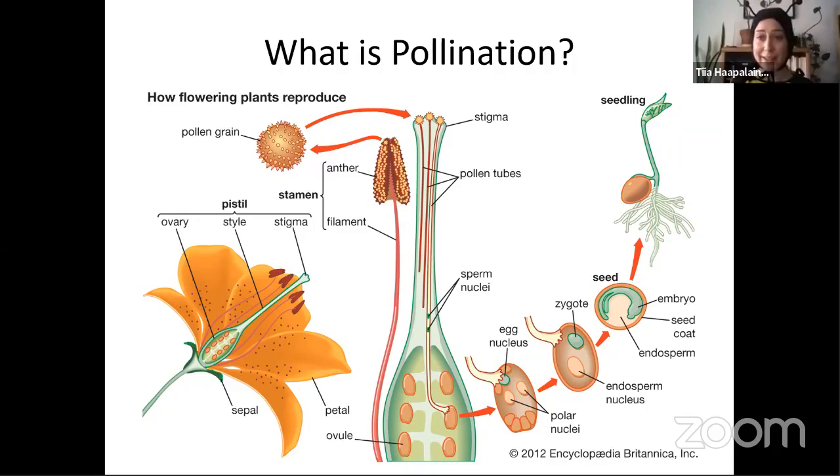First we're going to cover some basics: what is pollination? It's moving pollen grains from the male part of the plant — the anther, where pollen grains are held — onto the stigma. That results in fertilization of the ovule, which becomes the plant embryo. This is how flowering plants reproduce. Flowering plants are called angiosperms, and 80% of plants on earth are angiosperms. Of those, 85.7% are pollinated by insects.